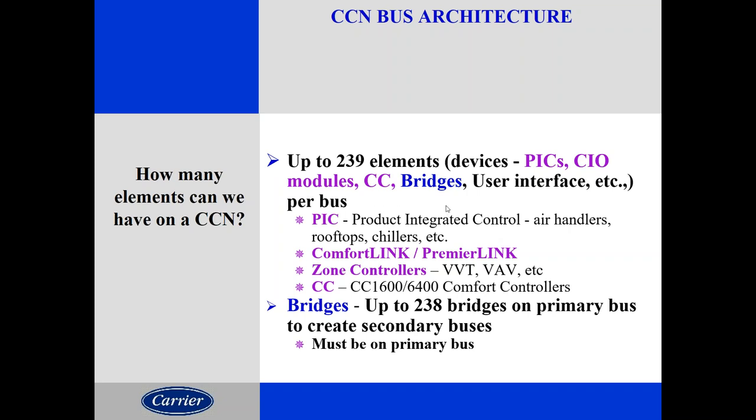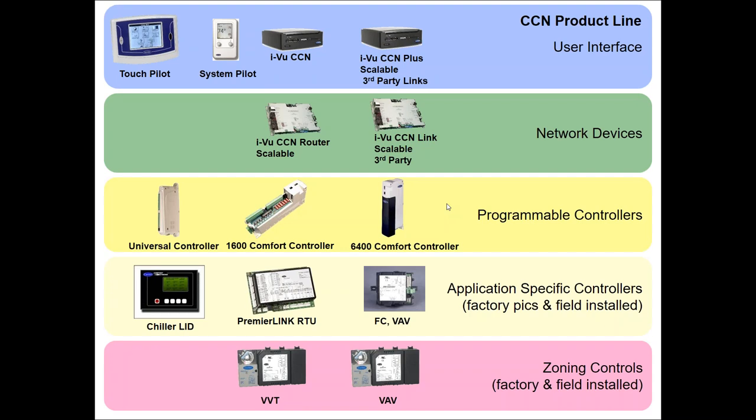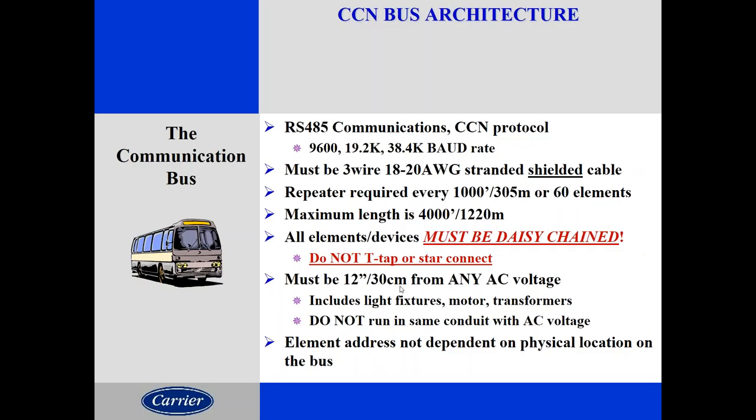The carrier CCN product line has been growing over the years. We have front-end interfaces, network devices like routers that allow people to tie other buses in locally or to other buildings via the internet, programmable controllers for boilers, and application specific controllers like VAV boxes and fan coil boxes. The bus uses RS-485 communication, running primarily at 9,600 baud. It may seem extremely slow, but it is a very solid, bulletproof communication scheme. It is a three-wire, 18-gauge shielded cable, whereas most buses today are two-wire, 22-gauge shielded.